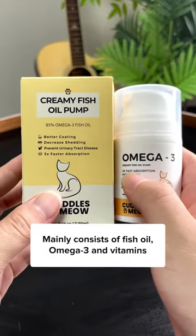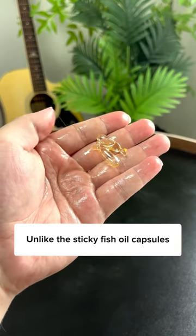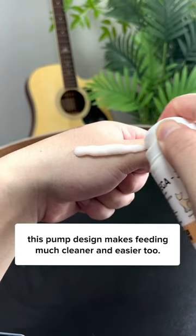Mainly consists of fish oil, omega-3, and vitamins, which not only helps shed less, but also improve their organs' health. Unlike the sticky fish oil capsules, this pump design makes feeding much cleaner and easier, too.